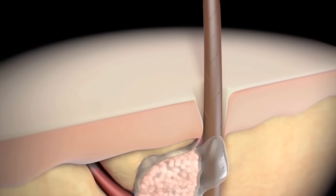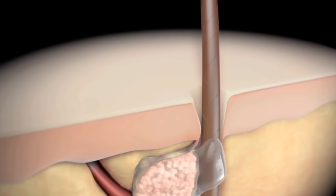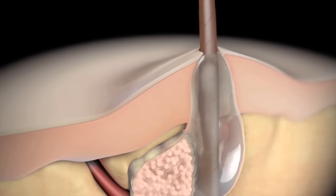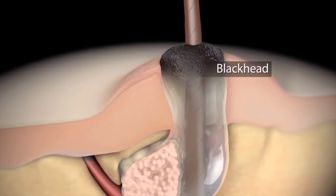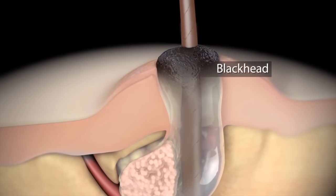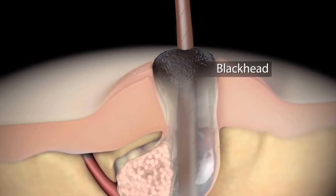Acne can show up as different types of bumps. A pore that gets clogged, closes, and bulges out from the skin is a whitehead. Blackheads are simply whiteheads that have opened. When the contents of a whitehead are exposed to air, they darken.